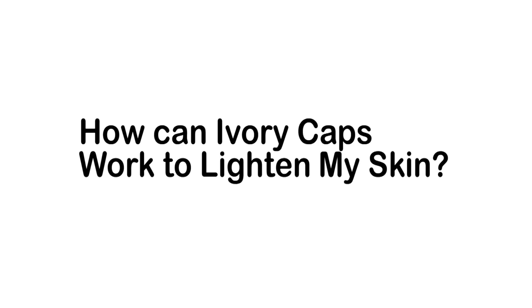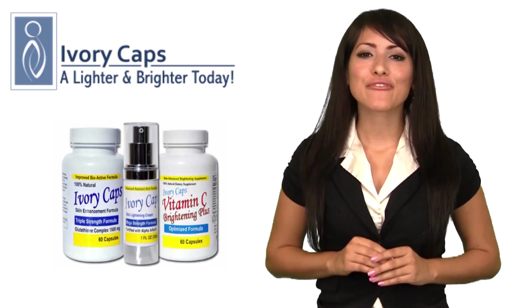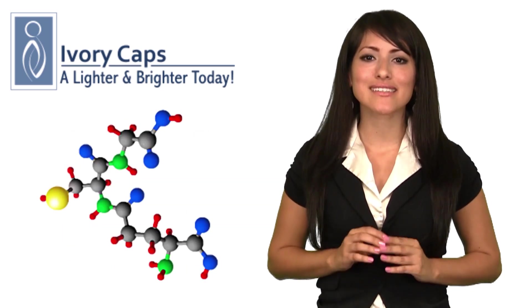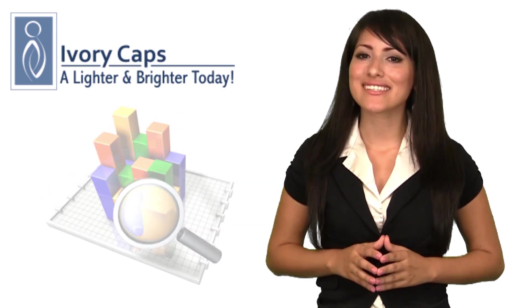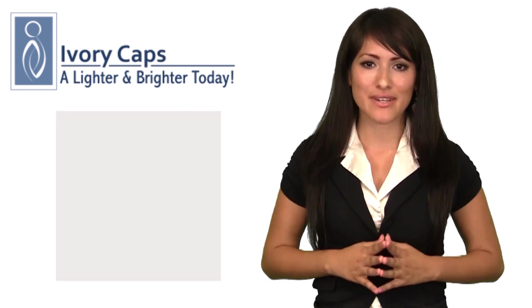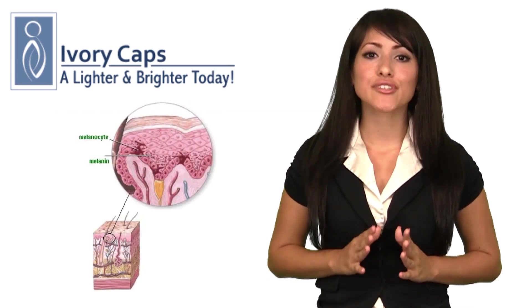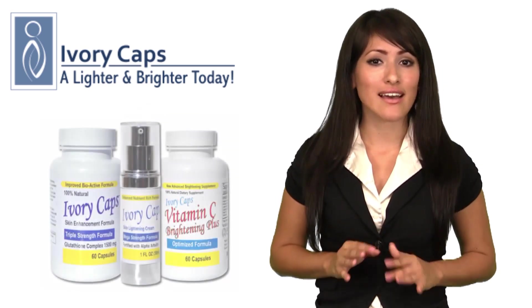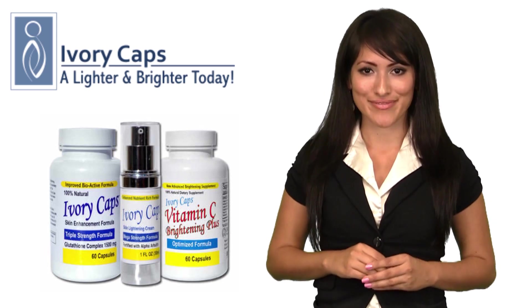How can Ivory Caps work to lighten my skin? Ivory Caps contains the extra high-potency glutathione skin essentials complex. Studies have indicated that glutathione works to whiten skin by inhibiting the production of melanin and reducing the concentration of pigmentation in the skin, creating a lighter, more even skin tone.